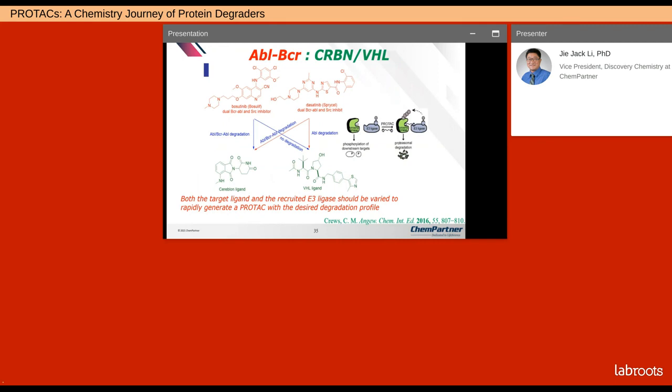Imatinib was the first kinase inhibitor ever approved by the FDA, so it was intensively studied. Crews found out it's not guaranteed that simply linking an E3 ligand will result in kinase degradation. The lesson learned is that both the target ligand and the recruited E3 ligand should be varied early and rapidly to generate a PROTAC with the desired degradation profile, otherwise you will be wasting time.